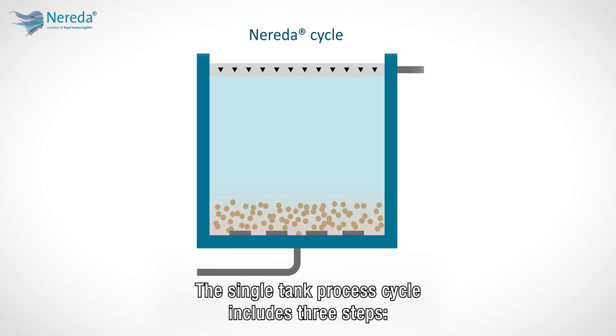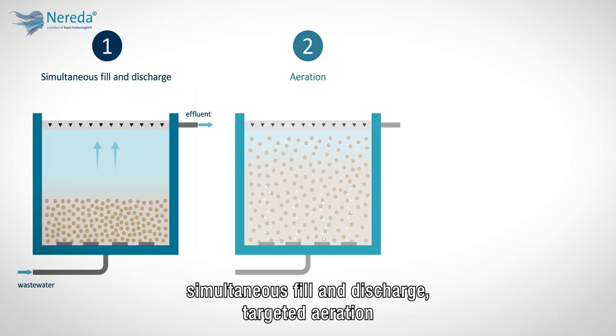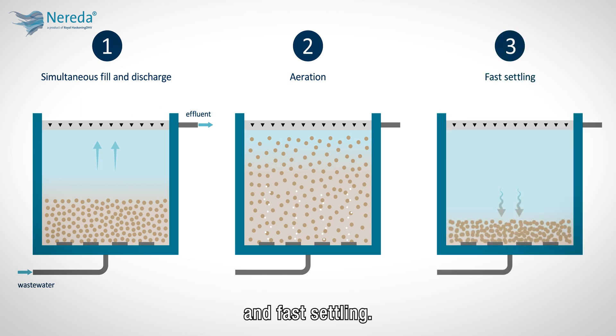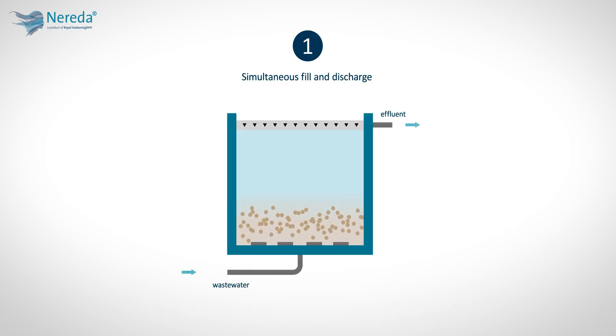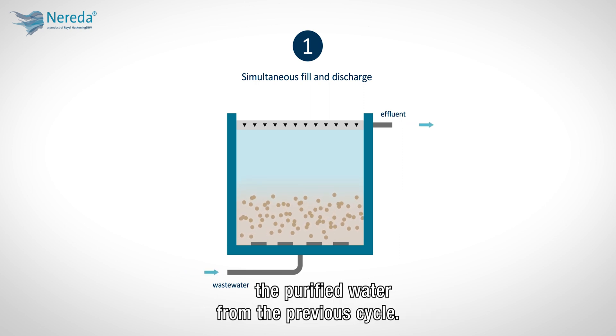The single tank process cycle includes three steps: simultaneous fill and discharge, targeted aeration, and fast settling. During the first step, wastewater is introduced along the bottom of the tank. The upward plug flow then discharges the purified water from the previous cycle.